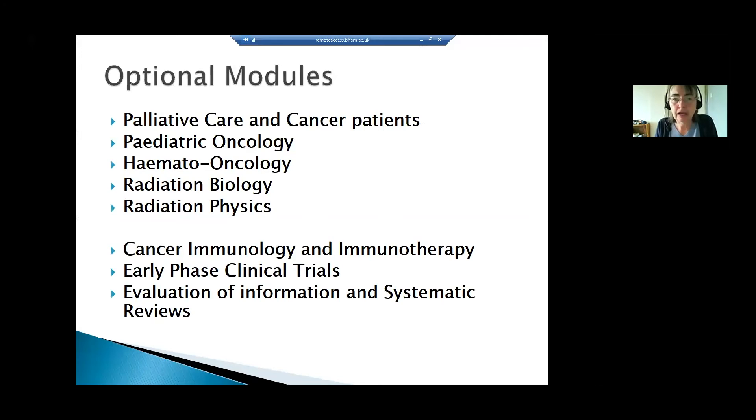In addition to the core modules, students have the opportunity to do usually two optional modules. These cover a whole range of areas of oncology: palliative care, ensuring patients have a good end of their cancer journey; paediatric oncology, looking specifically at childhood cancers; haematology; and two modules that are part of the overall college requirements — radiation biology and radiation physics.